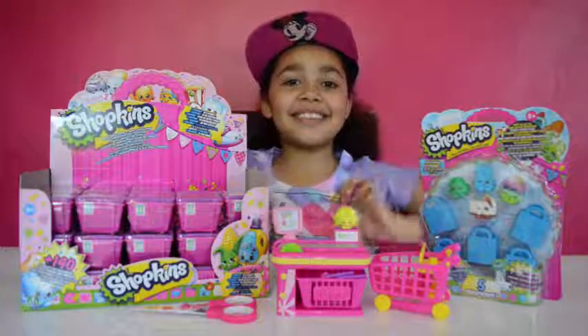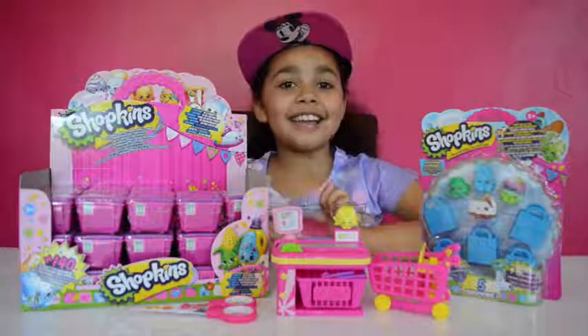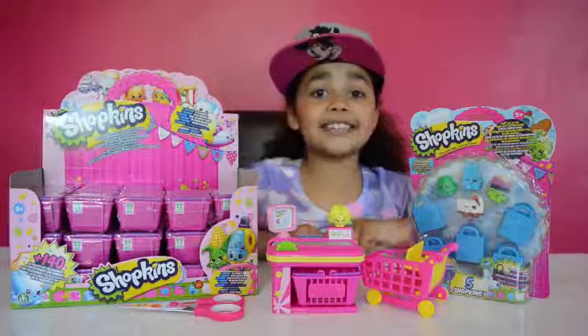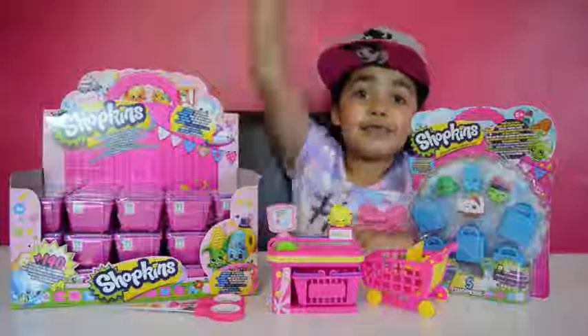ShotKens! Guys, are you excited for ShotKens season 3? Because I am excited! Guys, here's a sneak peek of ShotKens season 3!